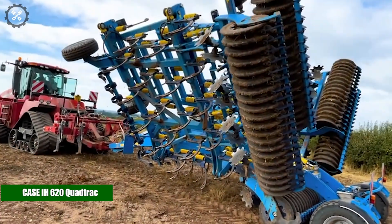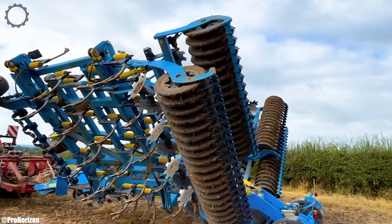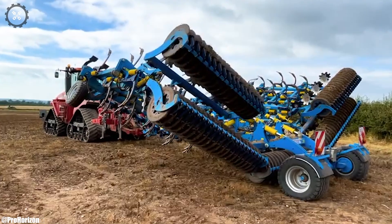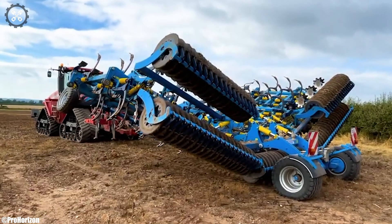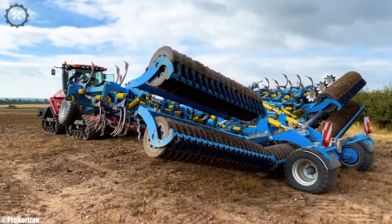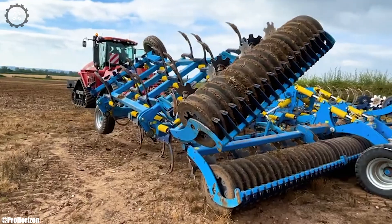Case IH-620 Quad-Track. The Case IH-620 Quad-Track is a high-powered and technologically advanced tractor that embodies innovation and performance in modern agriculture. With its substantial horsepower and advanced transmission system, it's designed to tackle heavy-duty tasks with efficiency.